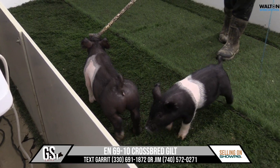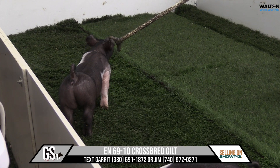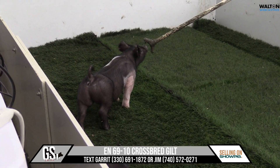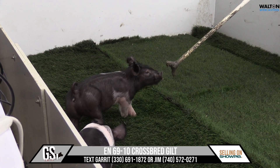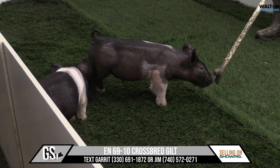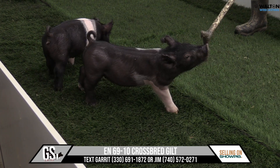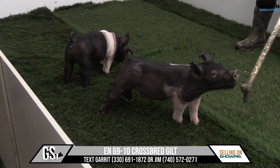And for the size she is, that's a heavy-structured little gilt. She's very good and stout on her pasterns and just correct in her proportions and her build. She's not very big, but that one can hit that dual-purpose thing real easy. She's very good-looking, very shapely, plenty of muscle for the market side of it, plenty of structure for the breeding side of it. She'll be fun for a long, long time.